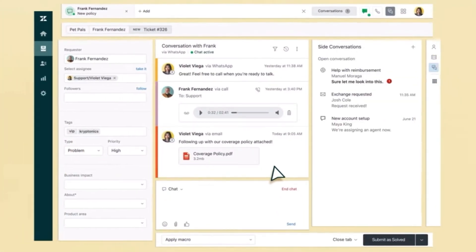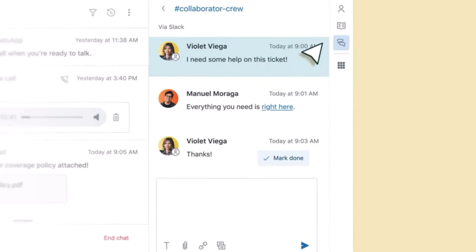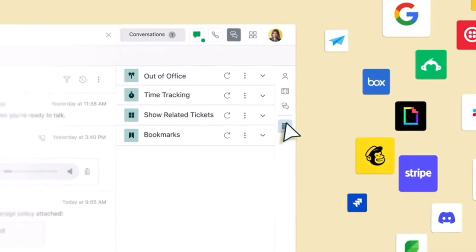Let's start our comparison from the main characteristics of Zoho Desk and Zendesk and see their user interfaces. So let's start from Zendesk. What is Zendesk Support Suite? It can be complicated to provide support across channels, but your customers don't need to know that. The Support Suite allows your business to have natural conversations with your customers.